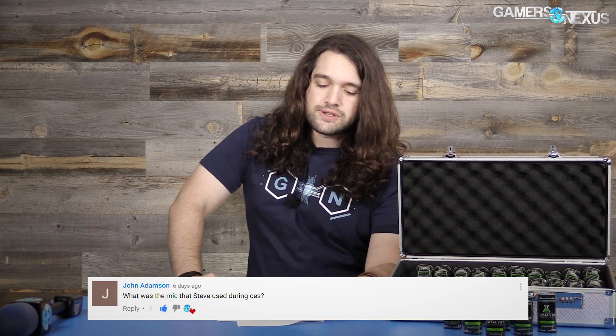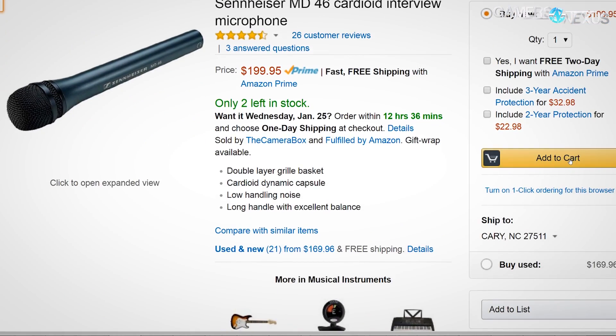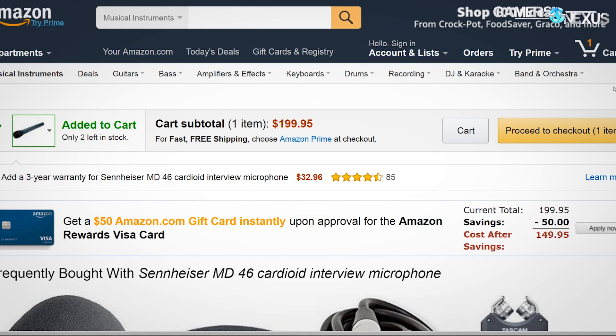We work with Amazon and Newegg like most other outlets do. If you like that mic and want to buy it, you can hit the link in the description below. I'm a big fan of the mic. I normally don't talk about things like that, but it's audio equipment — it's not part of our core coverage, so that's what I like.